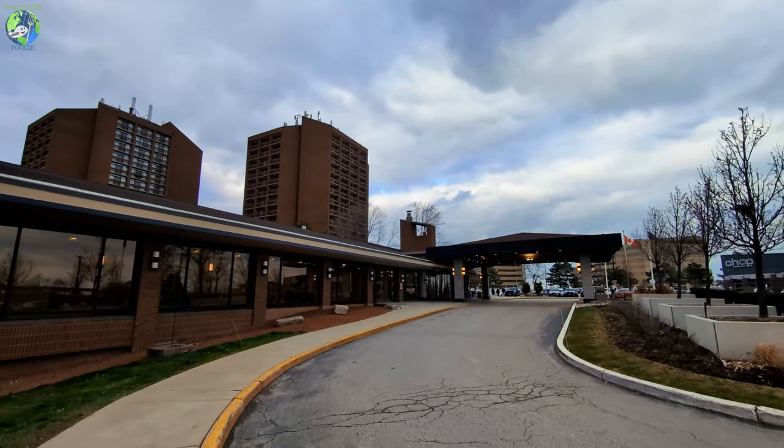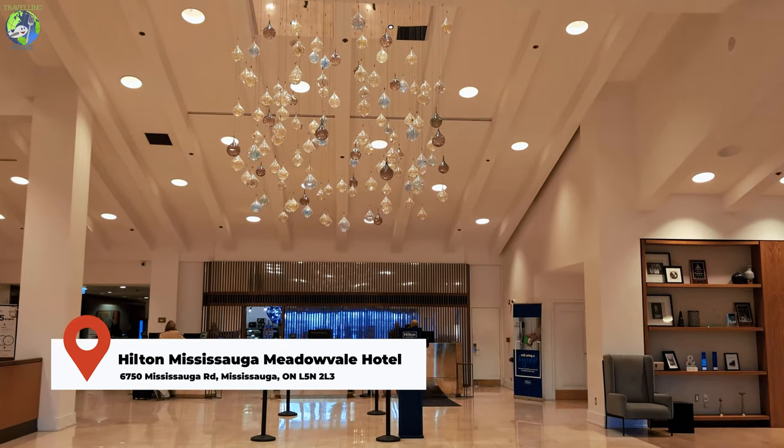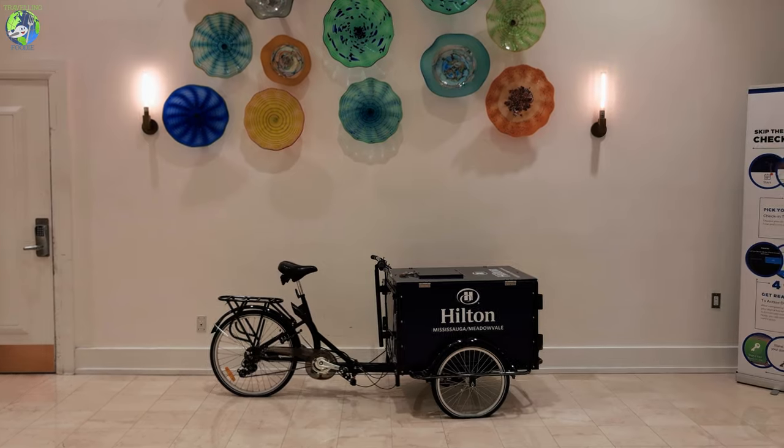I am checked in at the Hilton Mississauga Meadowvale location. It is a convenient location, very near the city center, near the airport, and has a lot of nearby amenities, so it's a perfect place to stay.